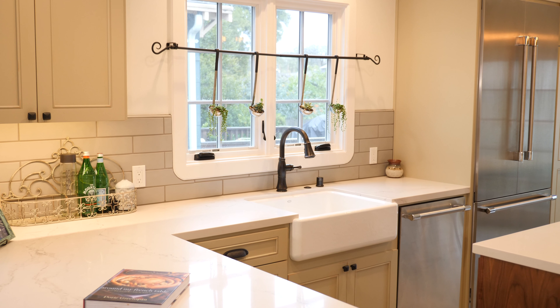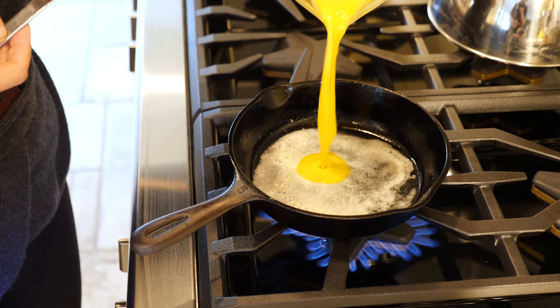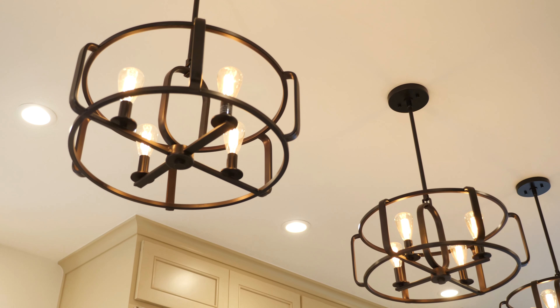I use this kitchen to test recipes for my off-site cooking classes that I offer, and during the design process we worked closely with Anna to bring our vision of a French Provencal kitchen to life.